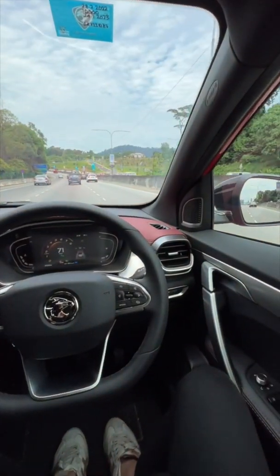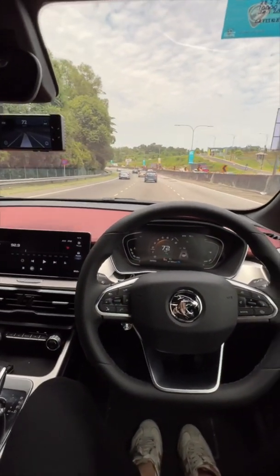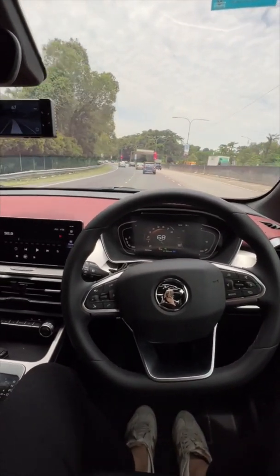Hi guys, I'm Kien from Komu here. As you can see, today we are driving a Proton X50, just newly supported, and it's performing a cornering by itself now at a speed of 70 km per hour.